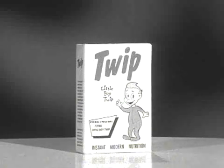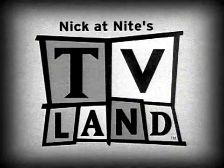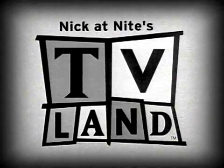Zip, zing, flip, buy Twip! Twip is available in food markets, department stores, and automotive service stations everywhere in TV Land and only in TV Land.